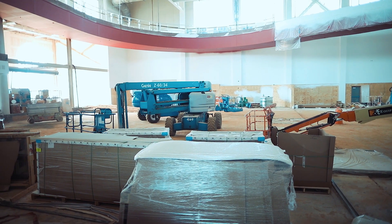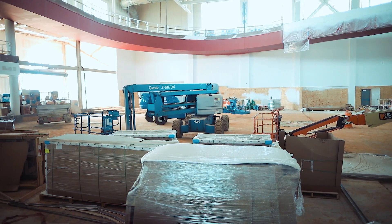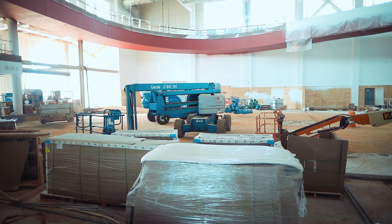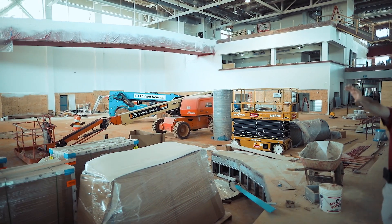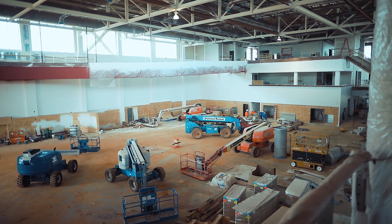This is the mat court right here, which is a multi-activity court. It has a glass wall around it with netting and a rubberized floor inside. You're going to be able to play basketball, indoor soccer, and volleyball in here. The reason we went with a mat court is so that if you have volleyball going on here and basketball going on here, you won't disrupt either one of them.